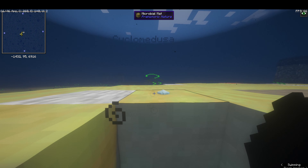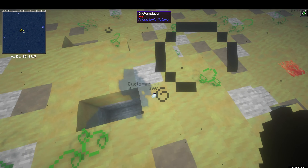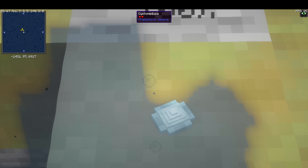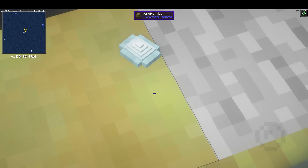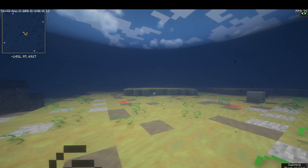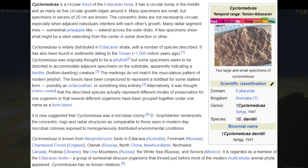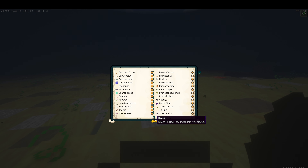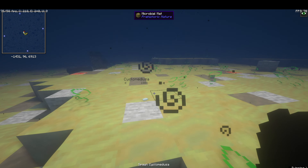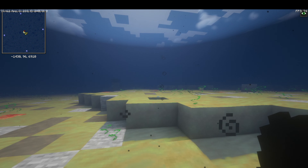Cyclomedusa doesn't look like it moves a lot. I thought it swam, but it just sits on the ground and barely moves. Interesting. Maybe it's a precursor to the slugs rather than jellyfish — something like Kimberella. It doesn't seem to be a jellyfish at all. It ate microbial matter and was maybe an animal — I think it was an animal, but I don't have a way to prove that. It looks really cool though, kind of jellyfish-like.